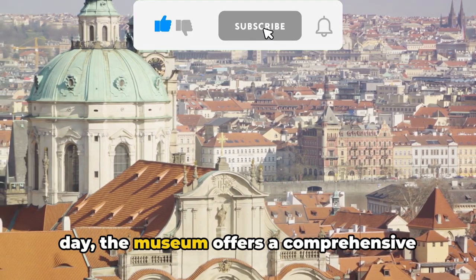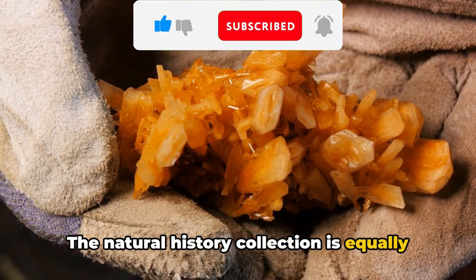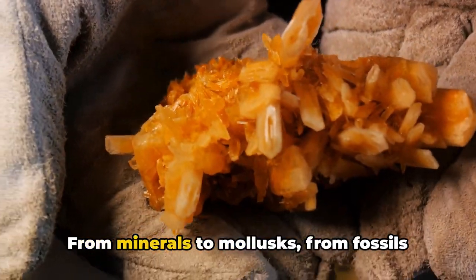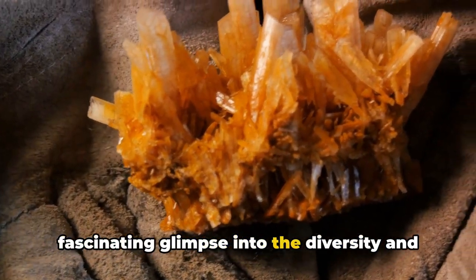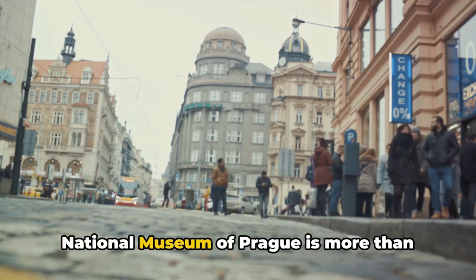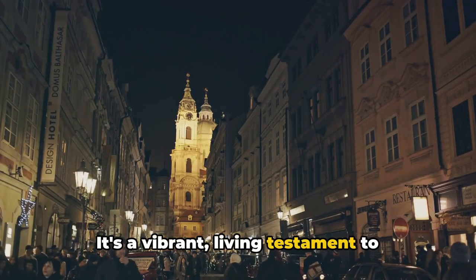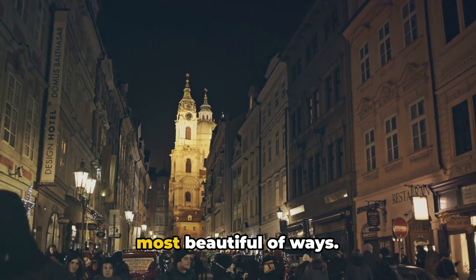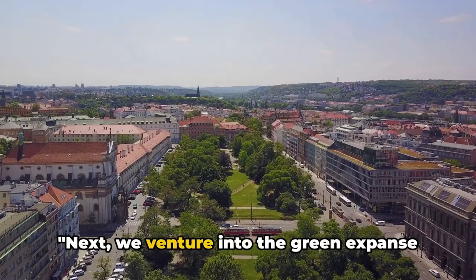The history section takes us on a journey through time, revealing the layers and complexities of Prague's past from prehistoric times to the present day. The natural history collection is equally intriguing, featuring a stunning array of specimens — from minerals to mollusks, from fossils to flora. Situated in the heart of the city, the National Museum is more than just a repository of artifacts; it's a vibrant, living testament to Prague's rich cultural heritage, a place where the past and present converge.